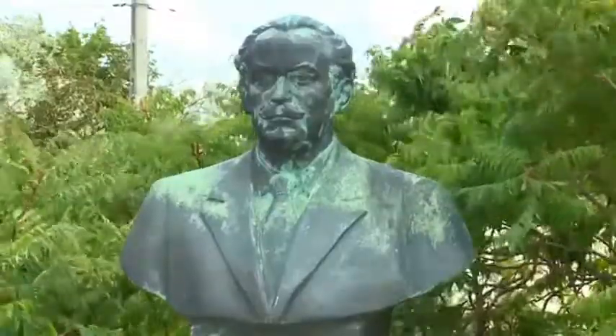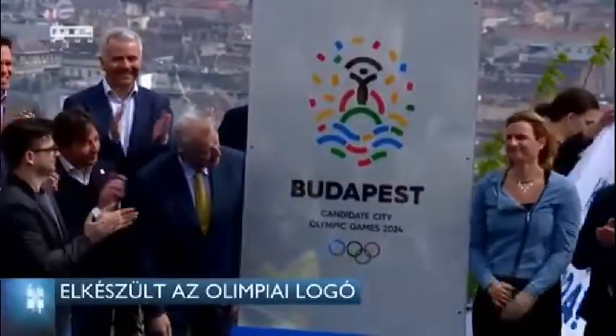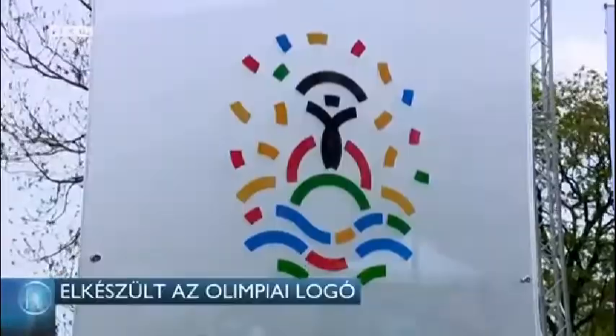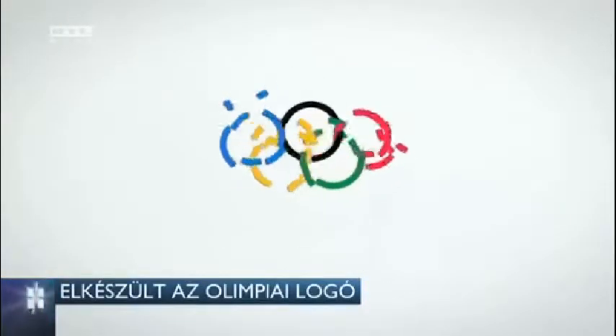Since these modifications were made, Budapest people began to call it Liberty Statue. In 2015 the city of Budapest launched its application to host the 2024 Olympic Games, using Liberty Statue in its official logo.